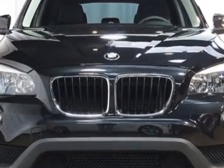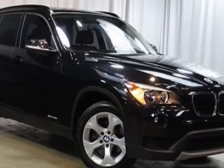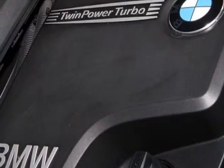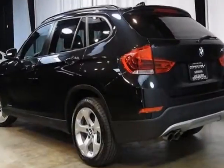This X1 boasts a 2.0 liter engine and has an 8-speed automatic transmission. Additional options for this vehicle include the light fine line wood trim, satellite radio, BMW apps, premium package, and the technology package.